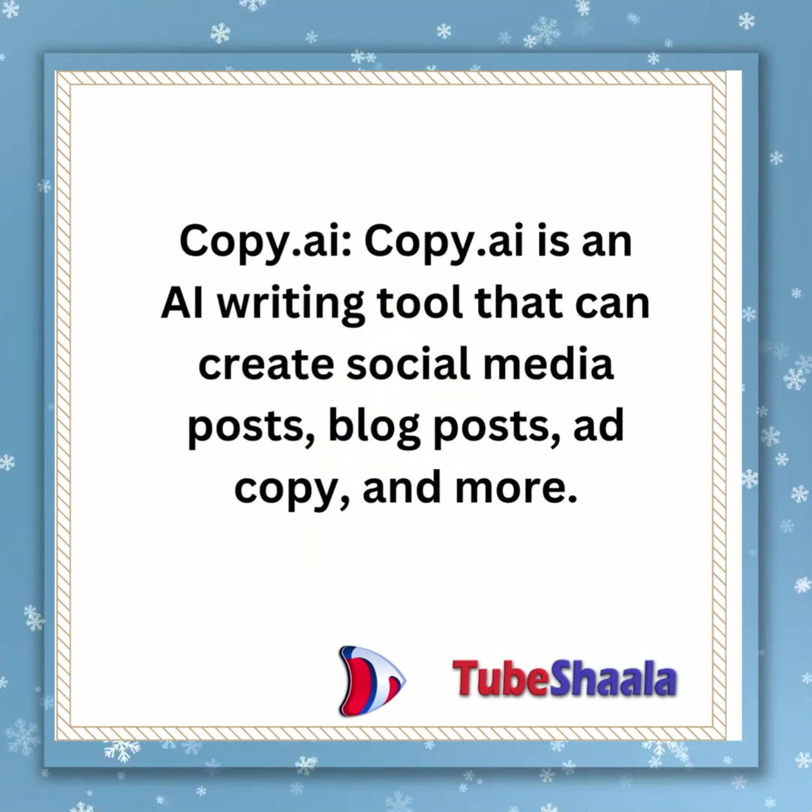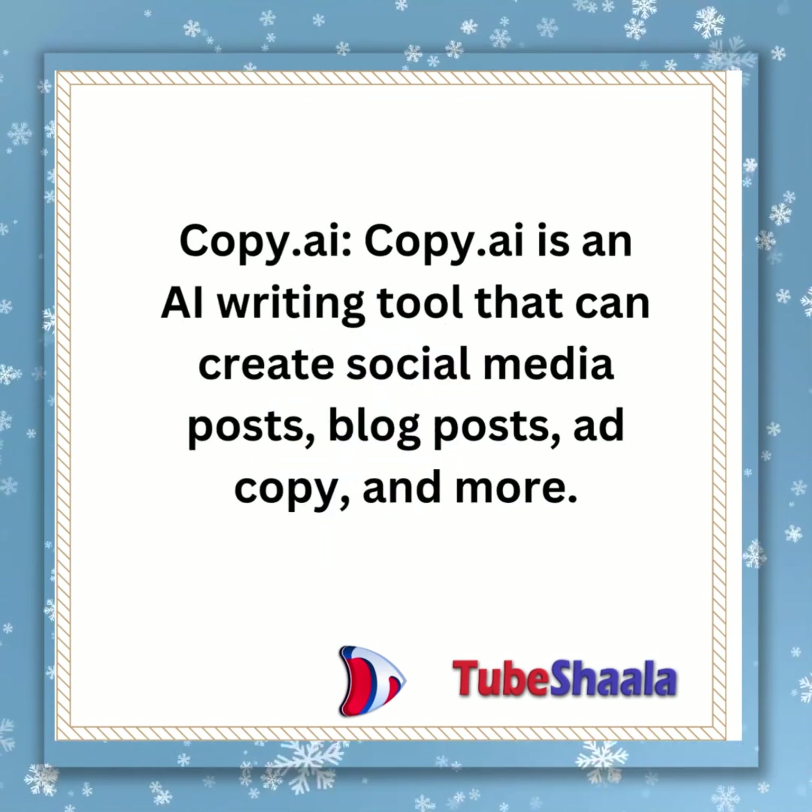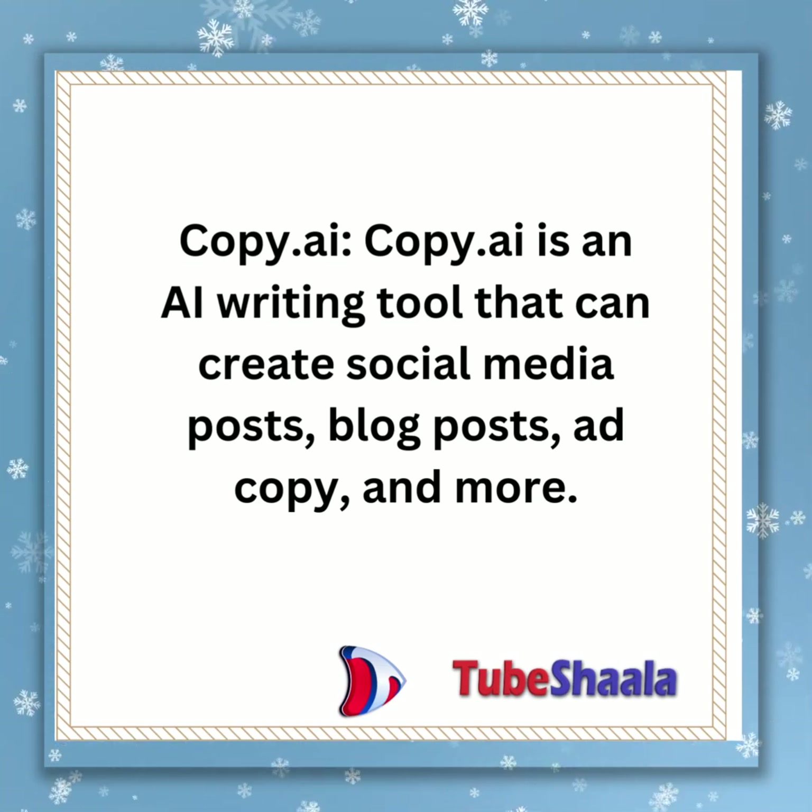Copy.ai is an AI writing tool that can create social media posts, blog posts, ad copy, and more.